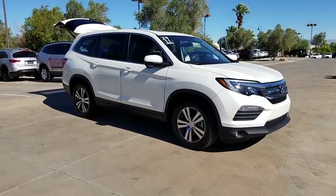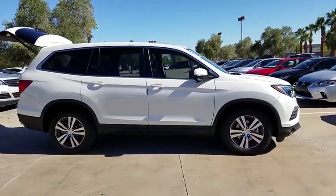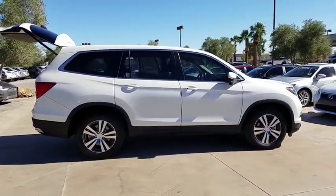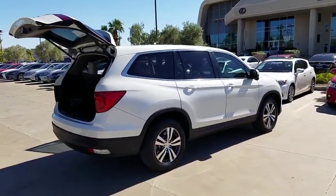Make a great choice today with the 2017 Honda Pilot. Optimal utility. Indulgent interior. Powerful performer. You'll be ready for almost anything in the Honda Pilot.